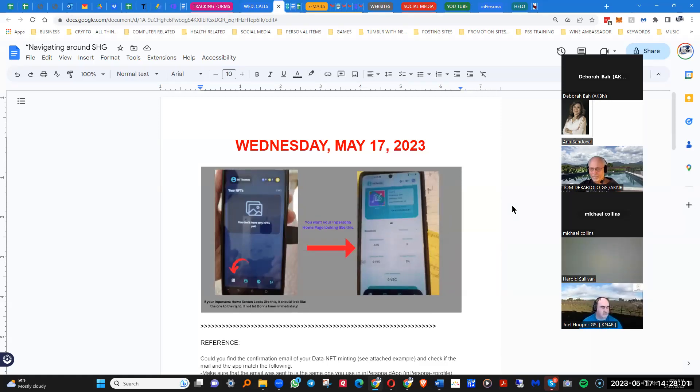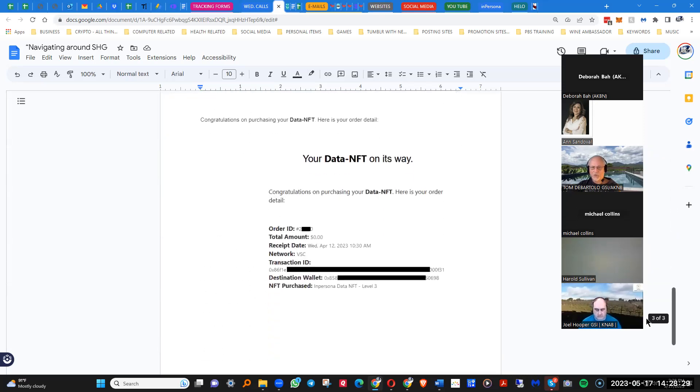It may take a few seconds to come up, or you may have to go out and go back in for it to populate, but that's all there is to it. There isn't anything else to be done as long as it's coinciding with your email.